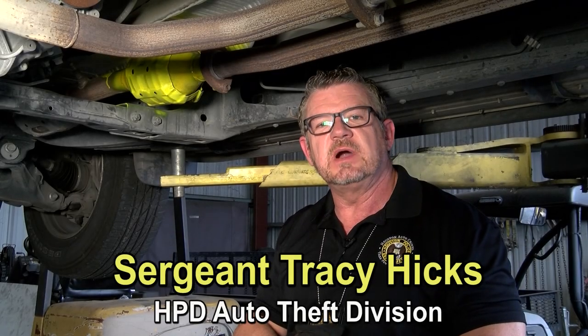Hi, I'm Sergeant Hicks with the Houston Police Department's Auto Theft Crime Task Force. And you're probably wondering, why am I coming to you today from underneath a truck?